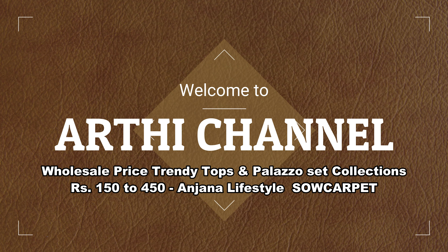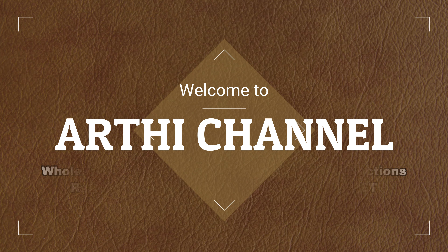Hi friends, in this video you can see a trending top collection.